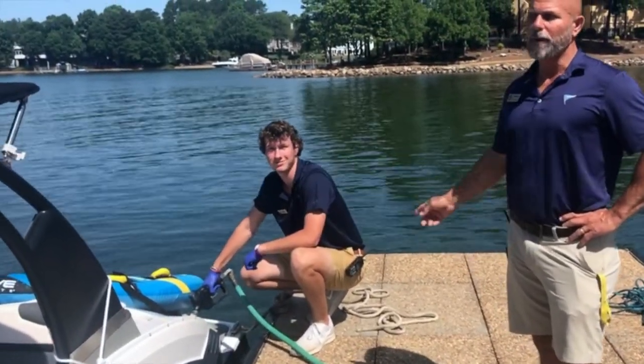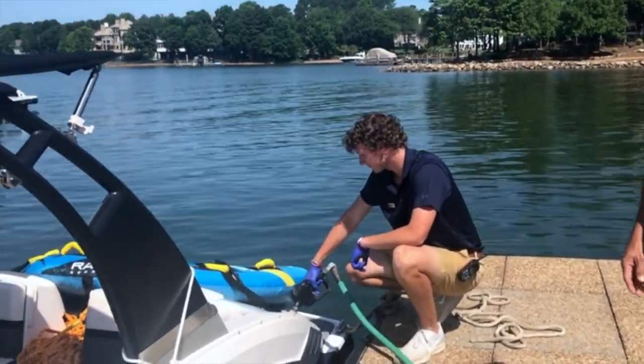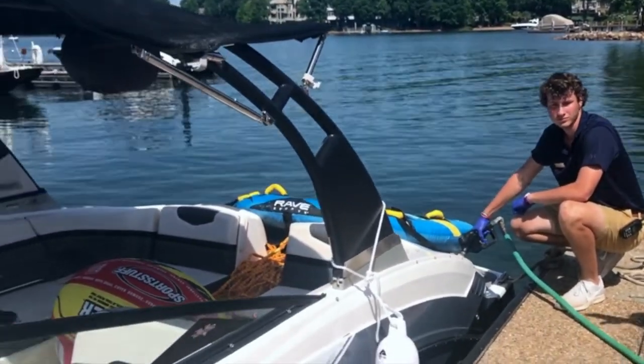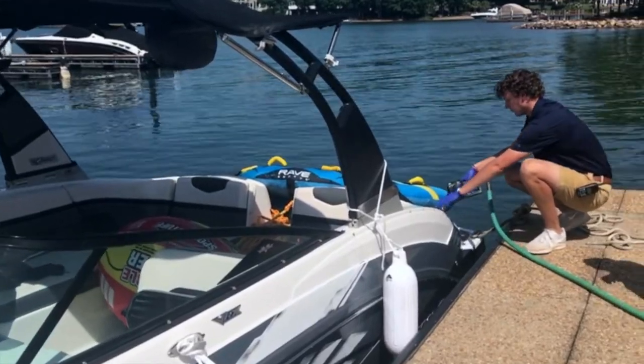Braden is fueling the boat up right now. As you can tell, everybody is off of the boat. We ask everybody to vacate the boat for safety. During fueling, all blowers, engines, electronics — everything will be off on the boat.